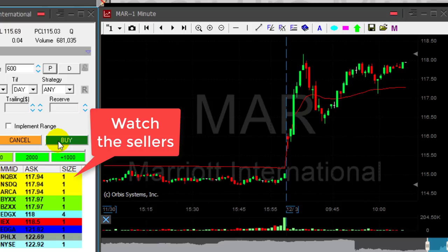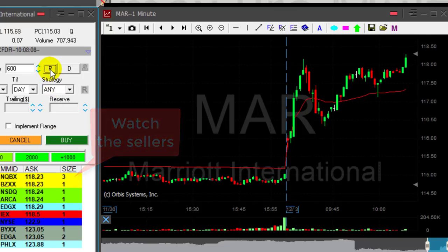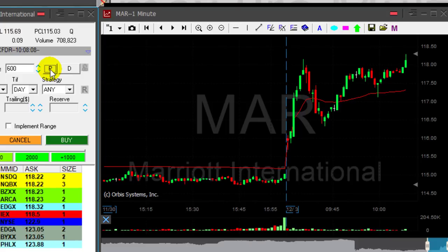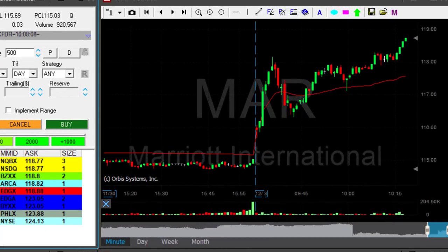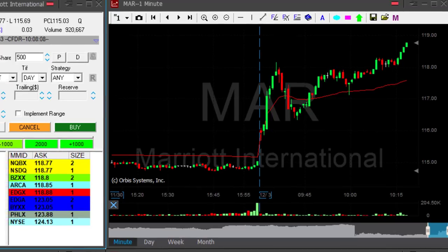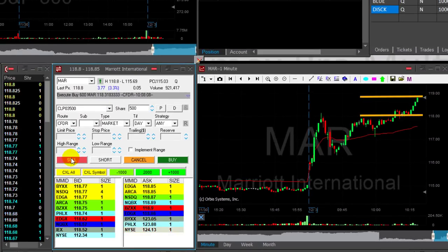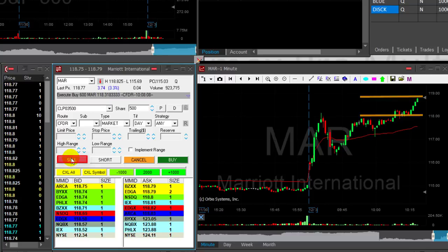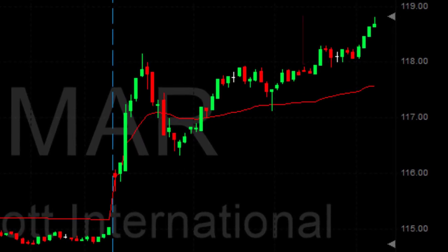Watch the seller side right now — 117.94, 96. Click that button once it moved over 118. You want to make sure it's moving over the whole number. MAR did a very nice job — bought it just over $118, it's at $118.70 right now. Getting ready for my partial. I could probably get a little bit more out of that but still it was a nice trade, leaving 100 shares.